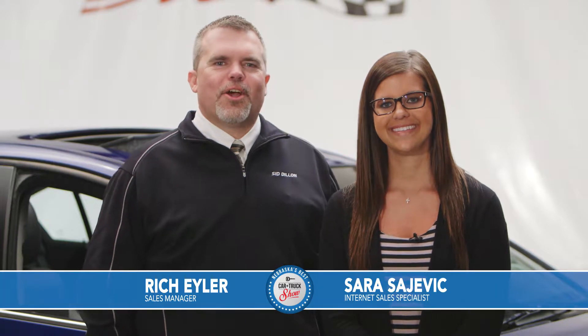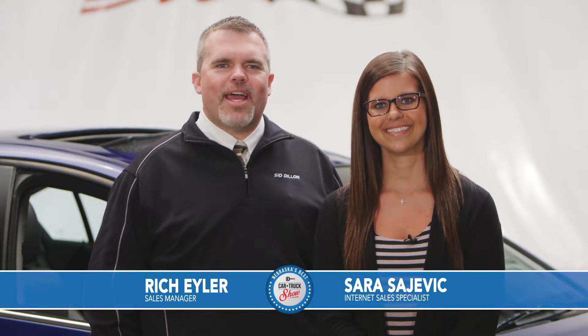Welcome back to Nebraska's Best Car and Truck Show. The cars and trucks you're seeing today are for sale right now at Sid Dillon Buick GMC Cadillac in Fremont, Nebraska. Come on out, take one for a test drive, and sink that putt for a Visa gift card.